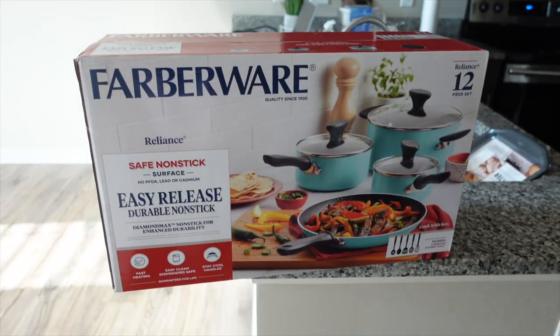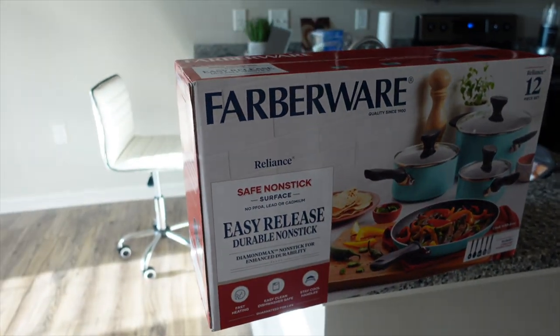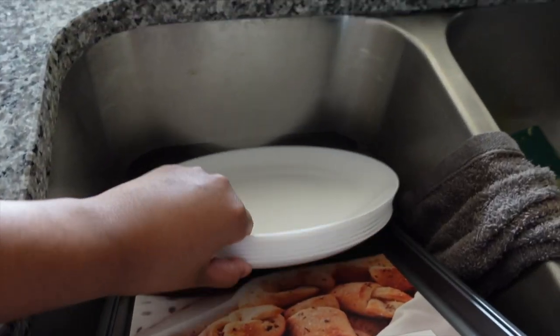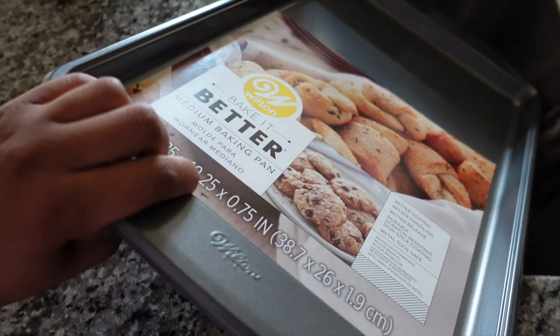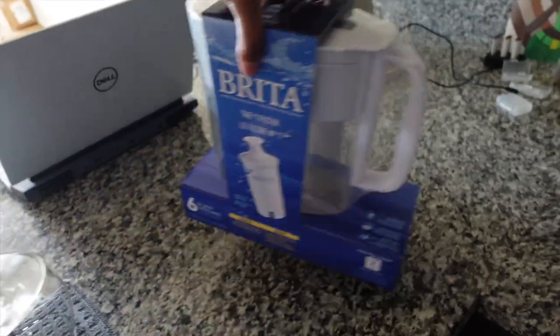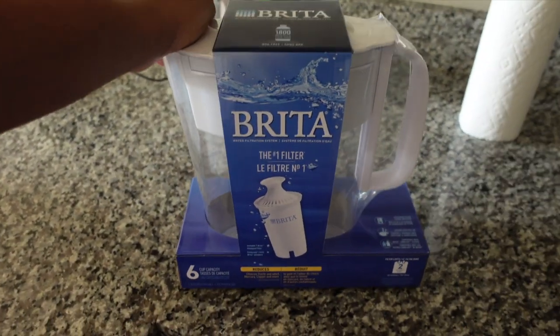I am starving but I am back from Target. I also stopped by Walmart. I wanted to show you guys everything that I got really quickly. Starting off with this pot set by Farberware — I wanted it in black but they didn't have any more black, so this is what was left. I got some plates — a plate set — they need to be washed. Same thing with this baking sheet that I got from Walmart. That plate set is from Target though. I also got a Brita, the number one water filter, so I won't have to keep buying bottled water.